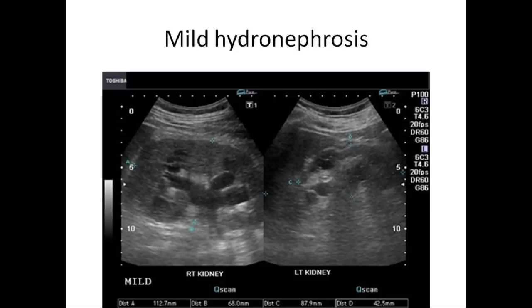This image shows mild dilatation of the pelvis as well as the calyces of the right kidney, suggesting mild hydronephrosis. The left kidney also appears to be affected similarly. This must be differentiated from mild dilatation of the renal pelvis alone, called splitting of the pelvis, which is physiological and transient. This means that on emptying of the urinary bladder, this appearance should disappear.